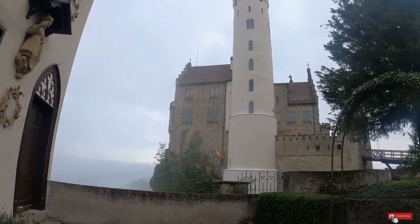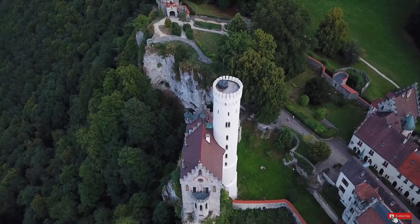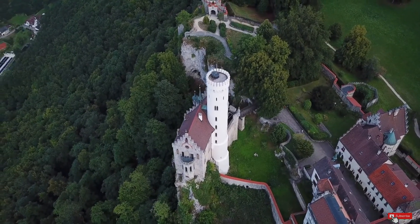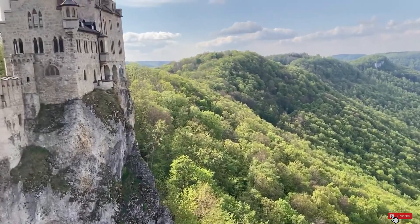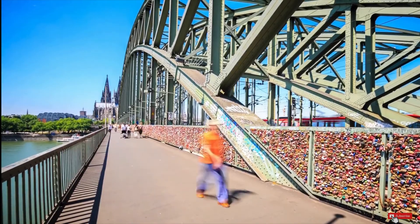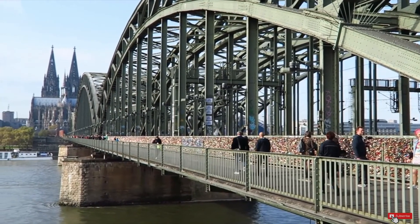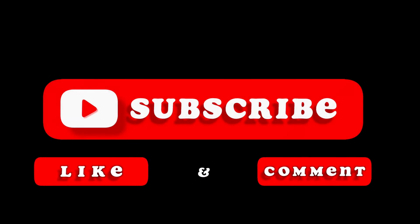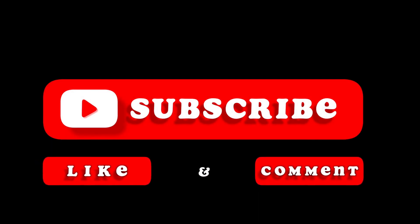The tours are only given in German as the castle is only really popular within the country, but do not let that stop you — it is still such an incredible place to see and explore. You will want to take lots of pictures, so be prepared. I really hope you enjoyed this video and found it informative. Let me know in the comments if you've been to any of these places before. Don't forget to subscribe to our channel Dream Destinations. Thanks for watching and until next time.